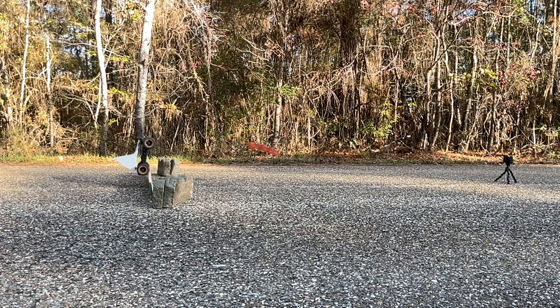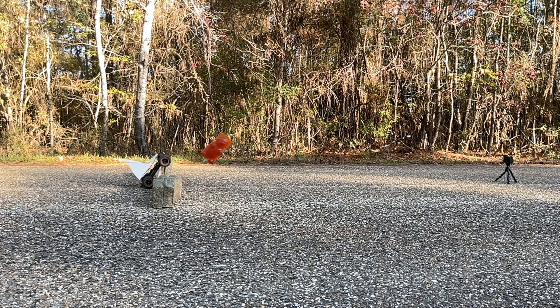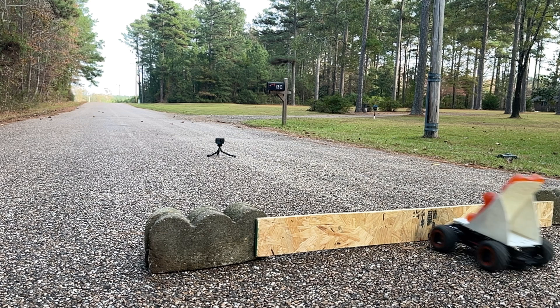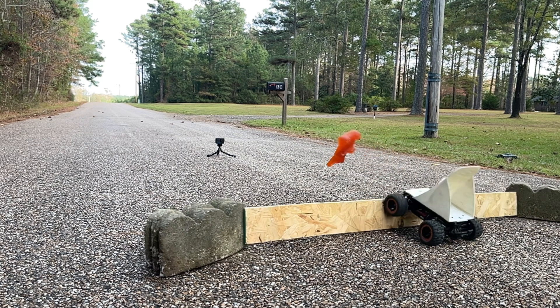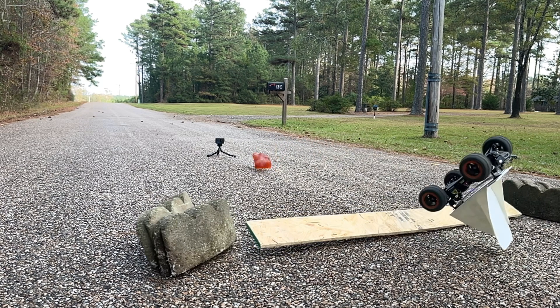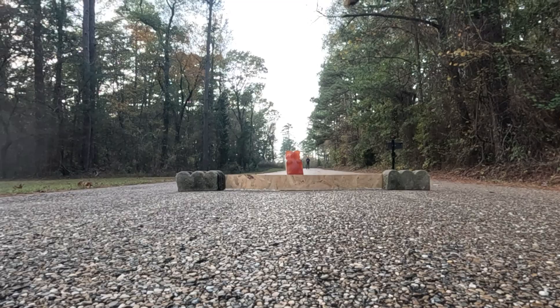Watch as our crash test gummy demonstrates exactly that. Even though the car stops, the object in the car keeps right on going at the same speed it was going before the collision. If it weren't for the unbalanced forces of gravity, friction, and air resistance, this gummy would keep right on moving indefinitely.